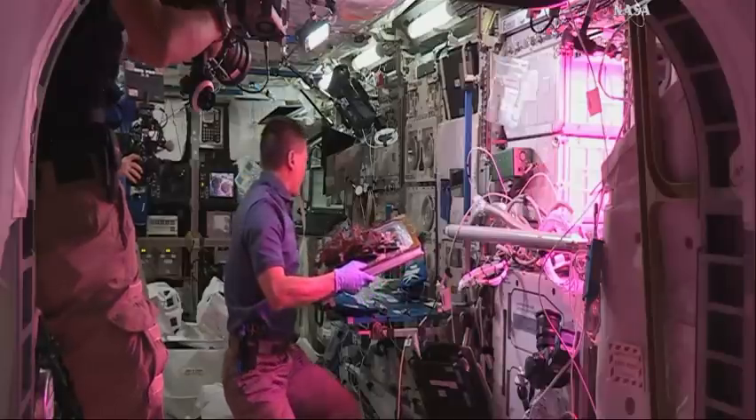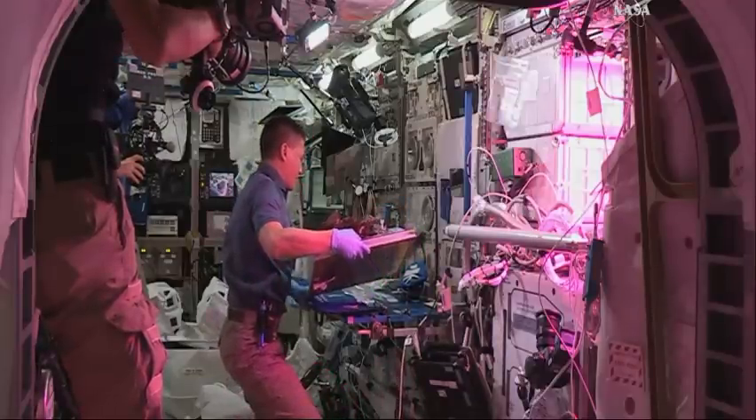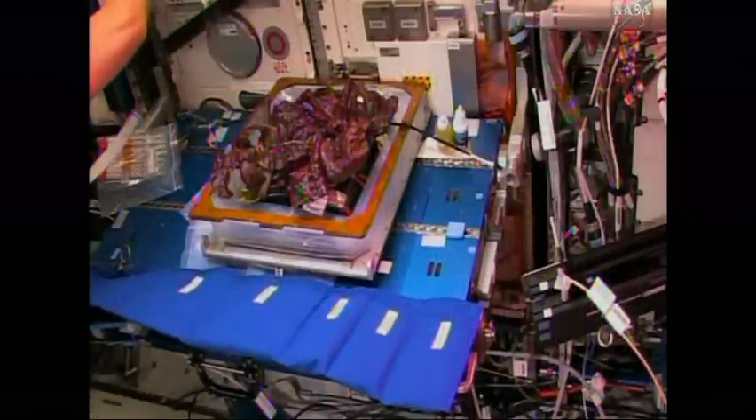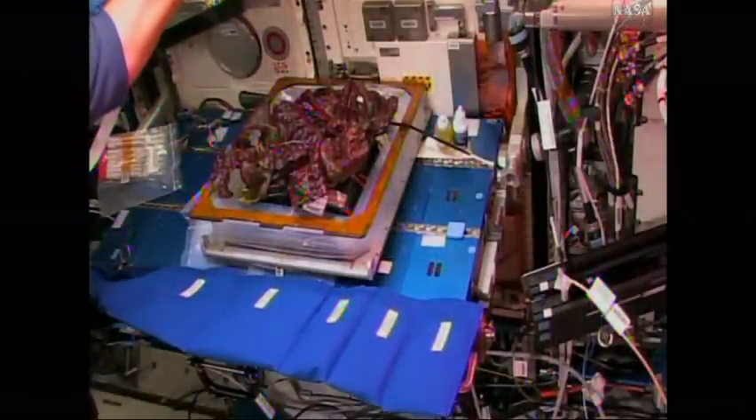There are your red romaine lettuce leaves on the veggie experiment. Kjell Lindgren completing the harvesting of these first samples that are earmarked for consumption by the crew.